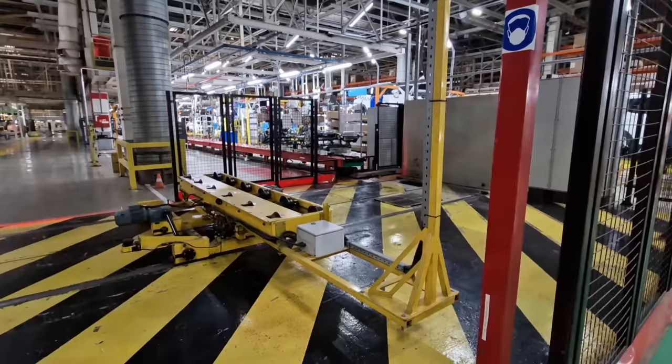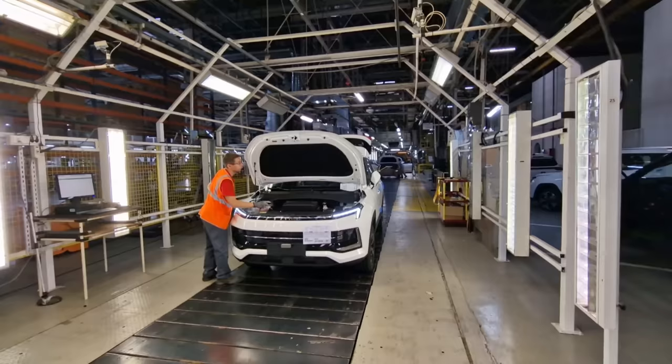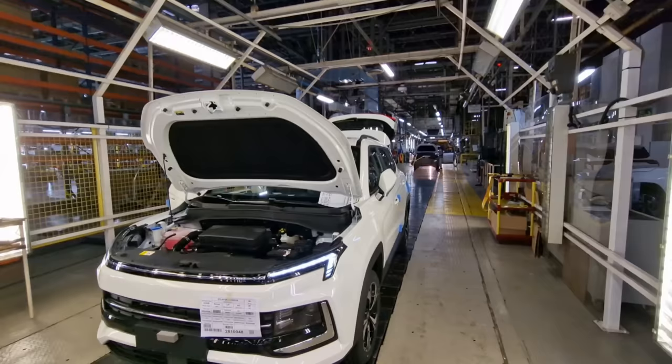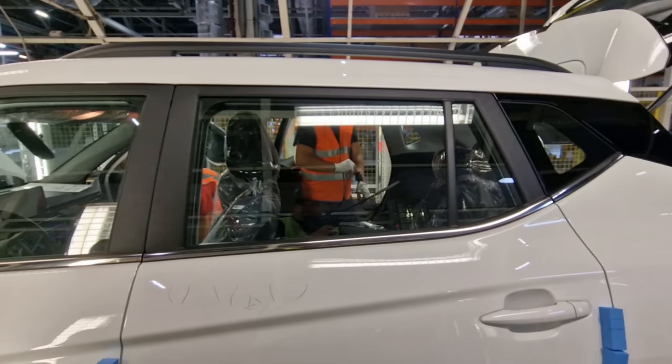Continuing on, this is one of the final steps where they're putting the fluids in the car and doing last checks at the end of the assembly line. There are a lot of checks to do. Walking around this factory, there seems to be more quality control checking than car assembly. You'll see this guy here is even looking at the seat belts and some of the internal components of the car.